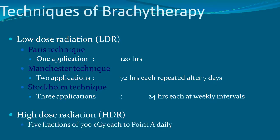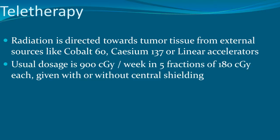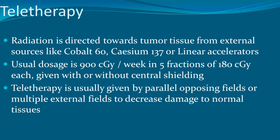High dose radiation uses five fractions of 700 cGy each to Point A per day. External beam teletherapy directs radiation toward the tumor from external sources such as cobalt-60, caesium-137, or linear accelerators, delivering 4,500 cGy per week in 5 fractions of 180 cGy each, given with or without central shielding, using parallel opposing or multiple external fields to decrease damage to normal tissue.